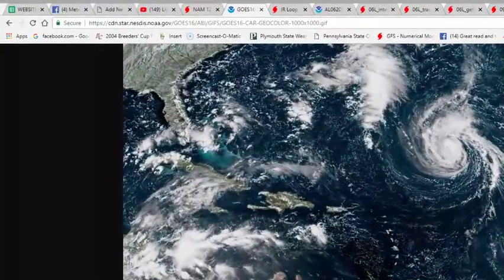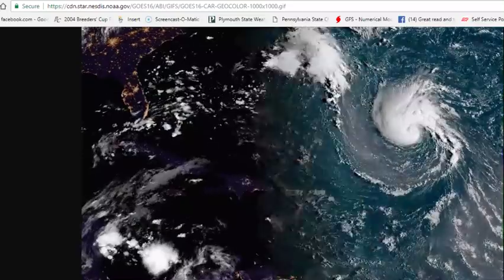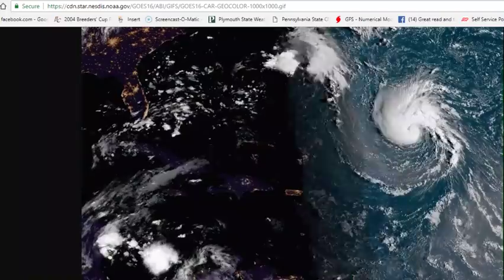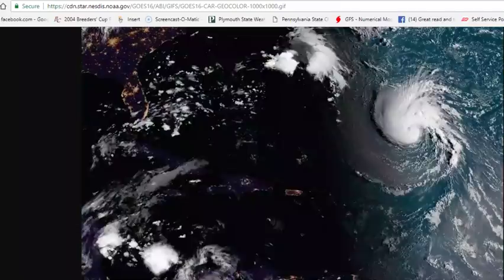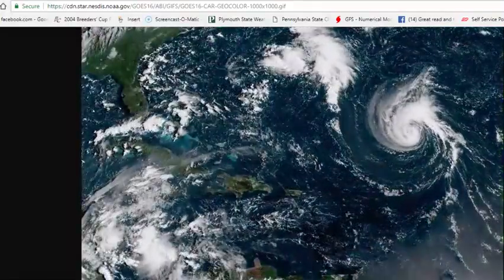We're going to start with the wide shot. Doing a few things on the fly today, so just bear with me if I don't have all the maps up ready to go. On the wider view, Florence actually doesn't look like it's moved very much today. It's moving very, very slowly — only at about six knots or seven miles an hour. But the shear has definitely abated, and you are beginning to see signs that we are getting better organized, and that Florence will probably become a hurricane either overnight or on Sunday.